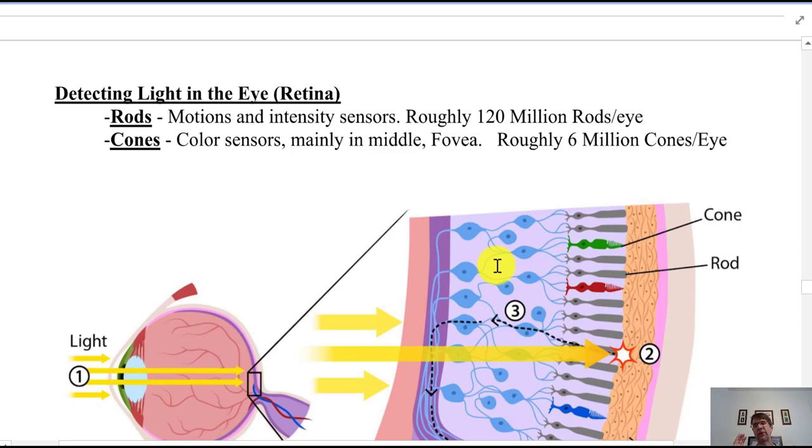Back to the incredible eye. You have rods and cones. Rods give you light intensity information and are good for peripheral vision, but not for color — there are about 120 million of them in one eye. Cones are for color perception and are concentrated mostly in the center of the retina.